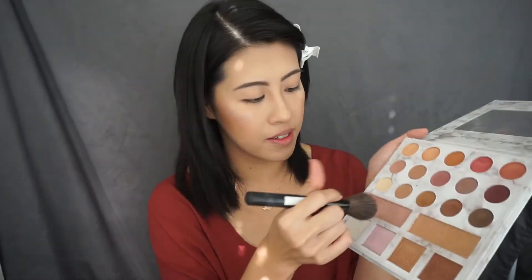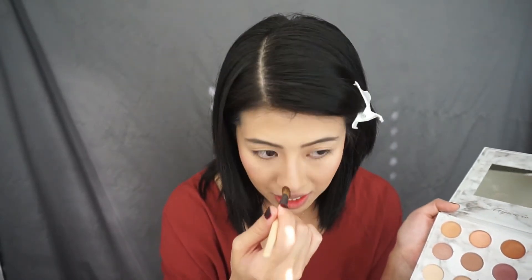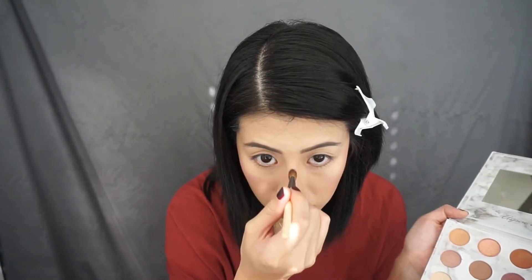I'm using this color right here and I take some highlighter but not too much. I just do the tip of my nose, and then I don't draw like a straight line because usually that looks really awkward. I just do the tip and then I do the center.